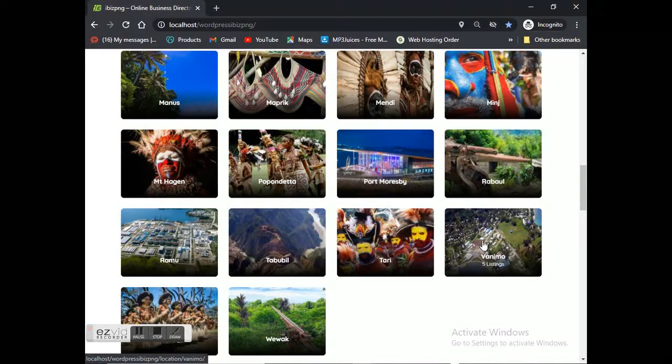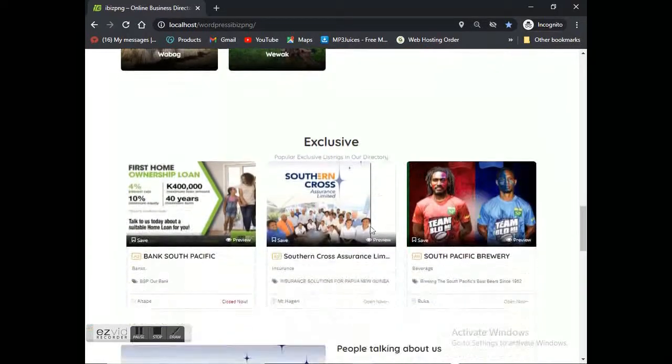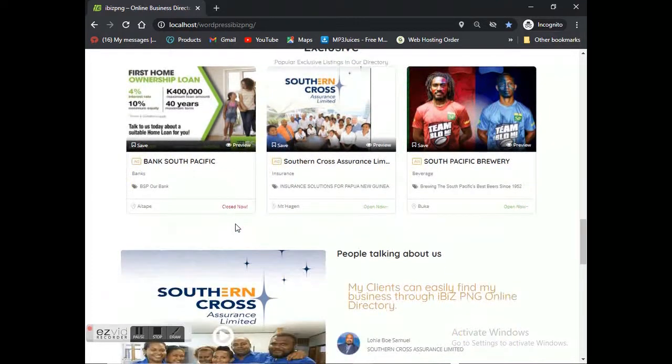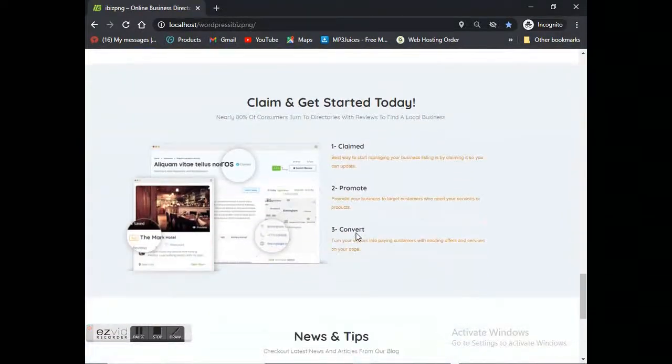Those are companies located within those areas that are listed through ibis PNG. Under that section there's a different section called 'Exclusive' — those are paid advertisements by companies listed with us, for example BSP, Southern Cross, and South Pacific Blue. Under that section we also have the testimonials page, which tells us about companies and people who have been using our services and mobile app.